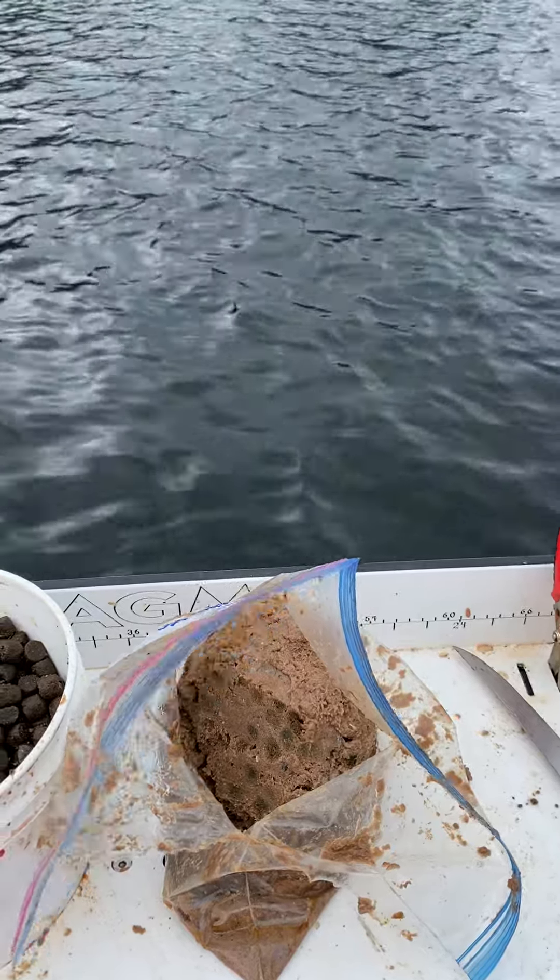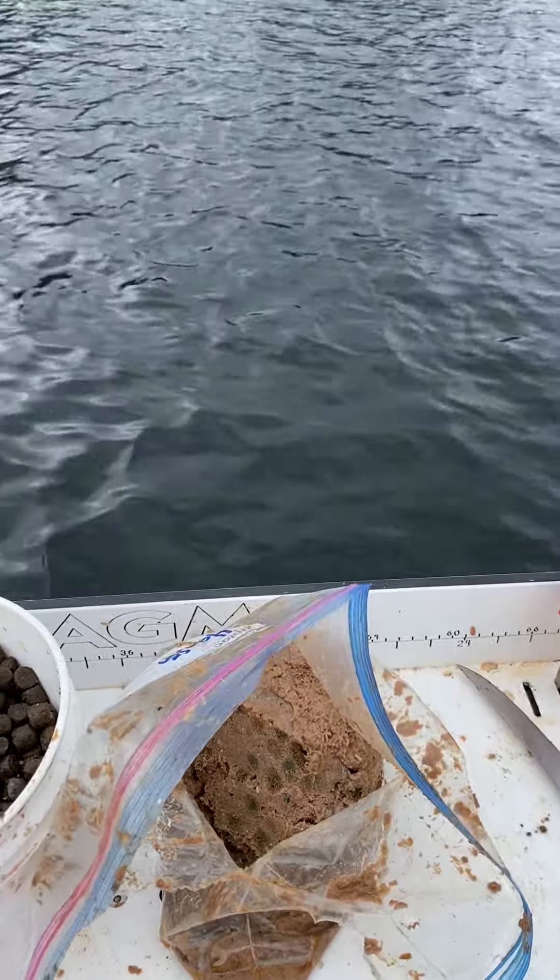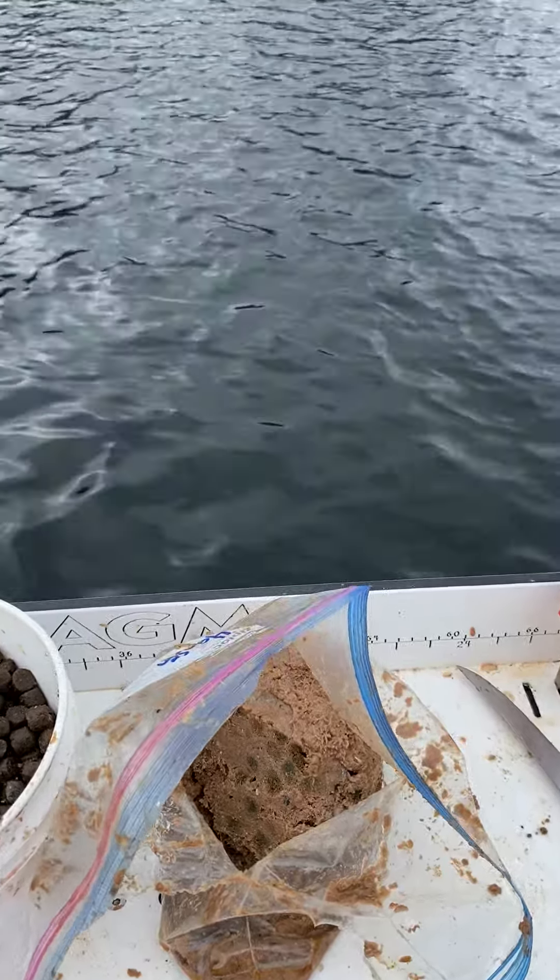Hey guys, Laurie Hanson, Pacific Sport Fishing Alliance, out here in Ketchikan, Alaska. Beautiful morning — we're out here pulling our shrimp pots, our spot prawn traps.